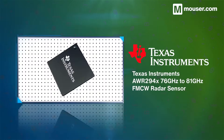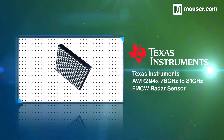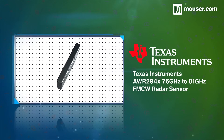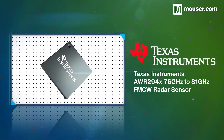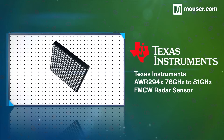For a single chip millimeter wave solution running on the 76 gigahertz to 81 gigahertz band, the Texas Instruments AWR294 radar sensor is a great choice. Its low power draw and integrated signal processing and radar subsystems make it perfect for a variety of autonomous vehicle use cases.